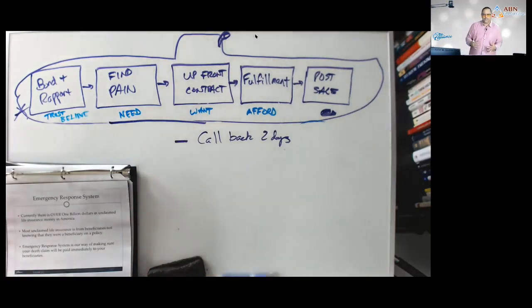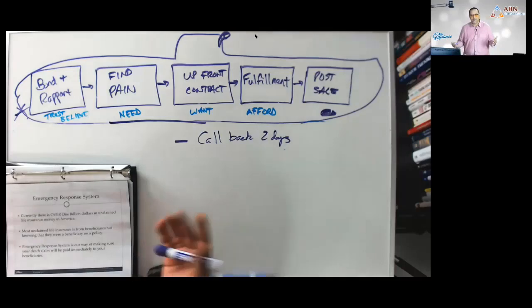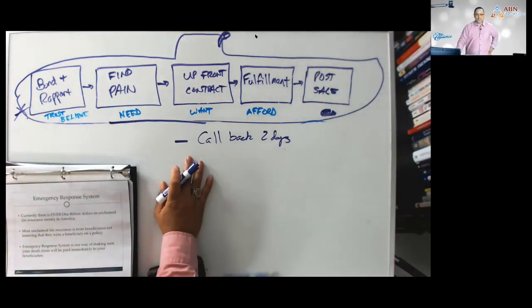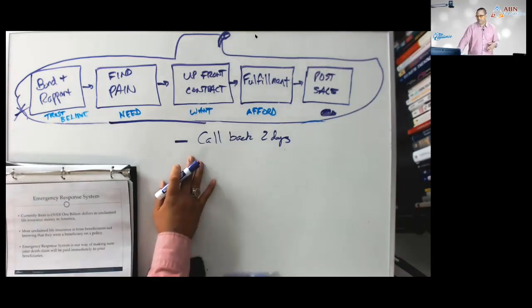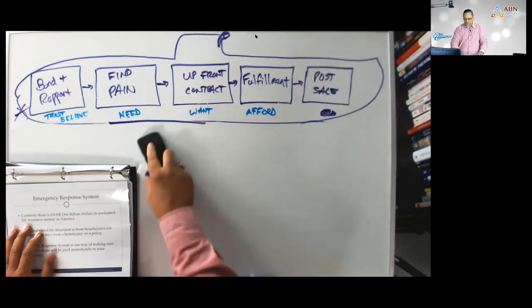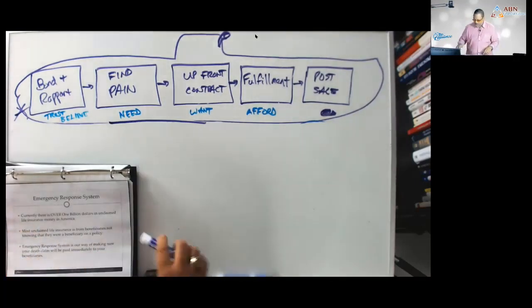Two days later, you call: 'Hey Joe, Alex — got any questions for me?' You're listening for: 'Well, Mary and I were a little uncomfortable with that amount.' You respond: 'Say no more — looks like I'll be done with my last appointment around seven. How about I drop by? We can sit down, revisit this, take only about 15 minutes, and maybe find something better.' If you call back in two days and find buyer's remorse, you have a chance to save that policy. That's why two days, not two weeks.